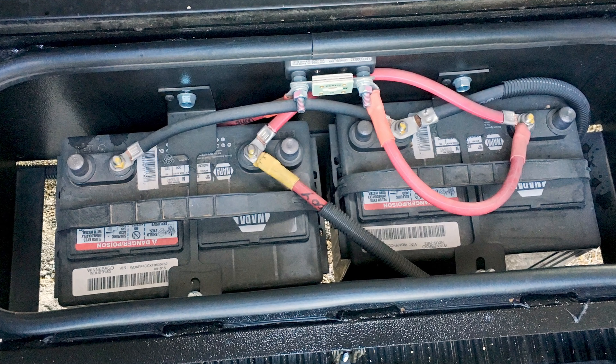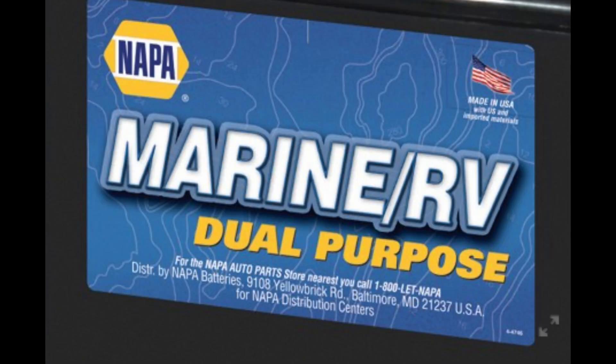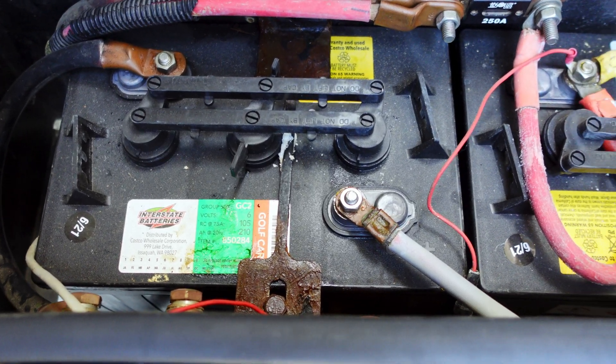Everybody's different, has different needs, and there's actually no bad battery types, so let me review my choices here. My original dual-use batteries didn't last very long, maybe a year and a half. First, of course, are the wet cell batteries, like the 6-volt golf cart ones that I have.